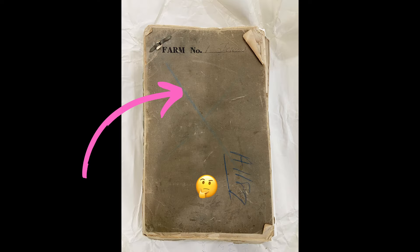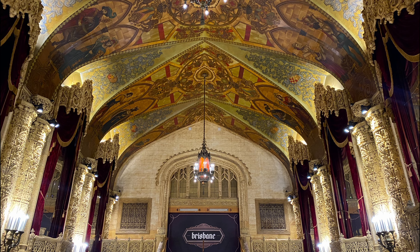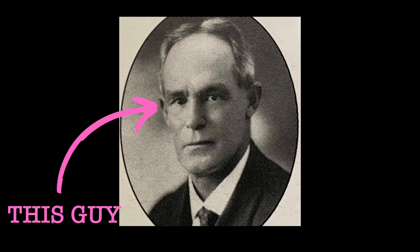I research a lot of dead people as part of my work but lately I have also been researching dead farms, so stick around and find out what a dead farm is. Next up, I'll be talking about the amazing Regent Theatre in Brisbane and how absolutely spectacular it is and I'll be discussing a little bit about the architect that designed it.